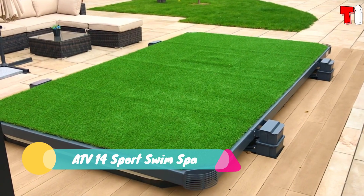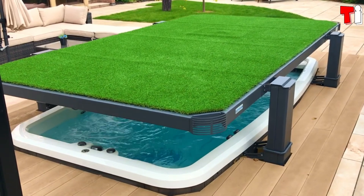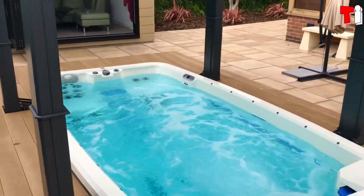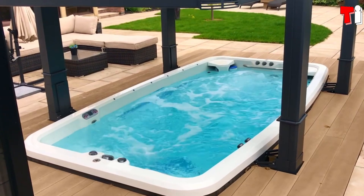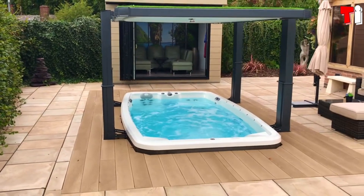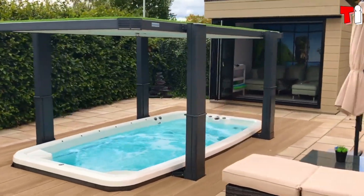Number one: ATV 14 Sports Swim Spa. Great news for pool retailers in the Asia Pacific region and the Middle East — luxury homes are on the rise there and this system is worth considering. It's a protective shell with fake grass that conceals a spa, and there are different versions to choose from.